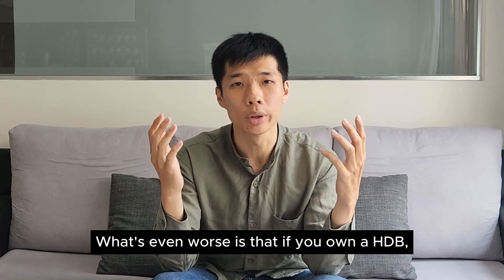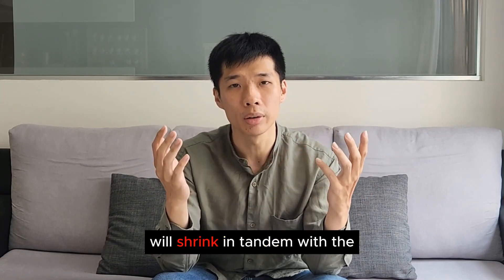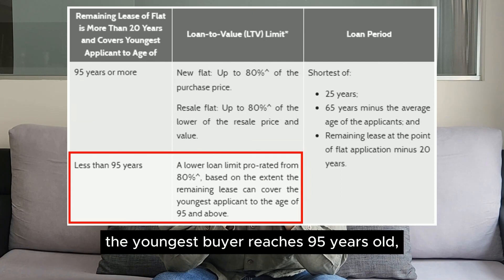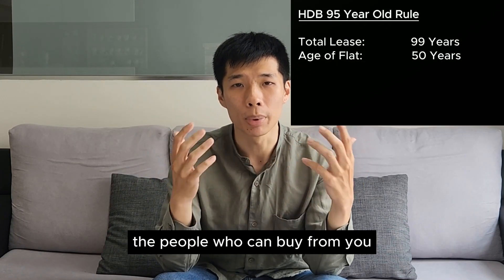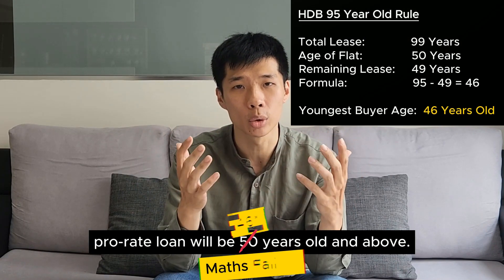What's even worse is that if you own a HDB, the group of eligible buyers for your flat will shrink in tandem with the number of remaining lease years. This is because based on the HDB rule, if the HDB lease expires before the youngest buyer reaches 95 years old, the size of the loan and the grant will be prorated accordingly. Just imagine wanting to sell a house that is 50 years old — the people who can buy from you without being affected by the prorated loan will be 50 years old and above.